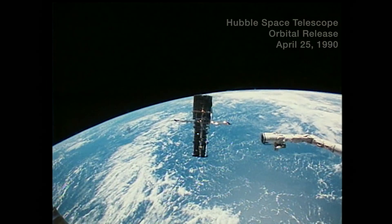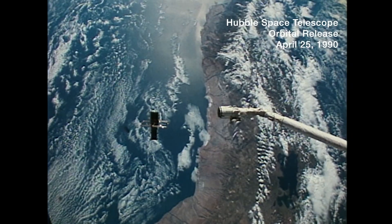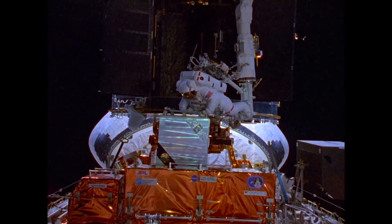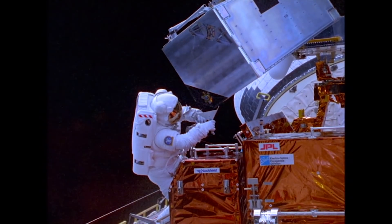The first telescope in space would be designed so that we have what we call orbital replacement units — modular boxes with handrails on them so the astronauts can go up and just plug and play. They've got nice connectors on them that make it easy for the astronauts with their big gloves to be able to put them in and out.